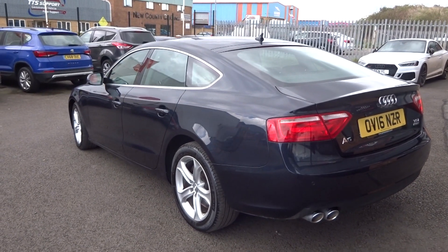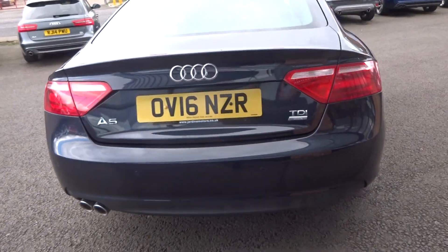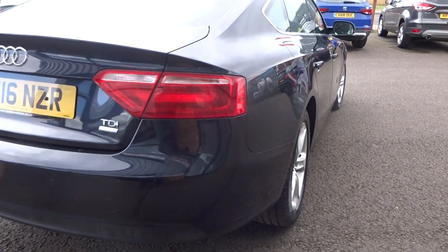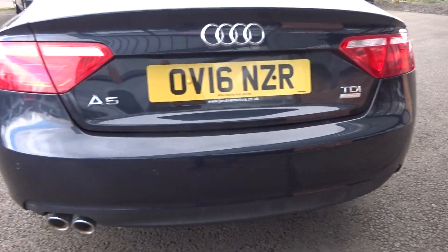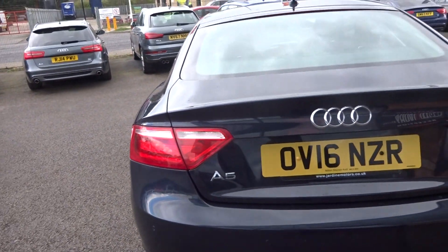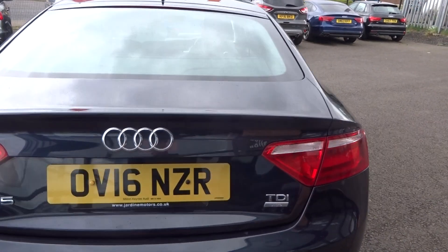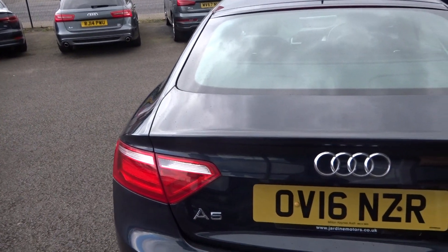Good all round. Coming around the rear bumper — no scuffs or scrapes to the paintwork. It has got factory-fit front and rear parking sensors, no damage. It's an Ultra SE Technic — my apologies on that — no damage to the tailgate or rear light clusters.